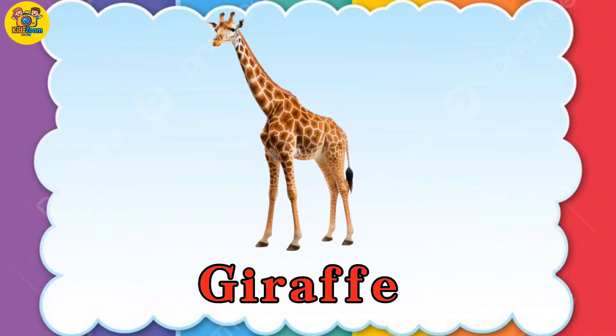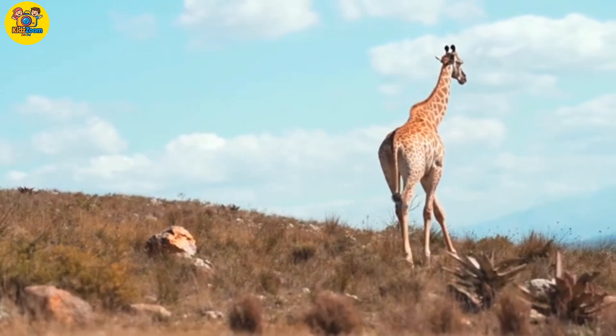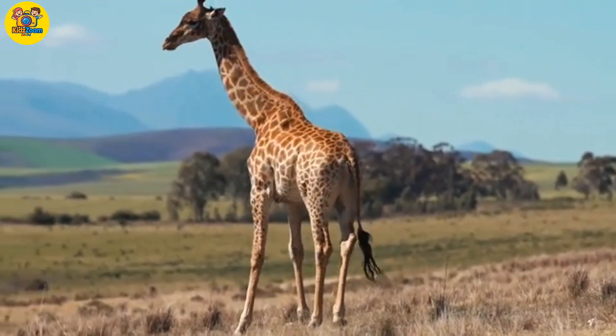Giraffe. The tallest of all. Giraffes have the same number of neck bones as humans, just way longer.